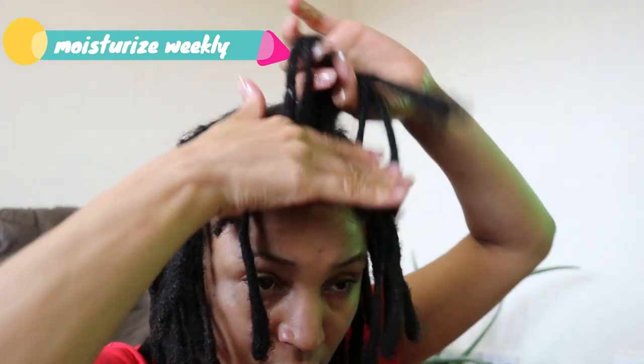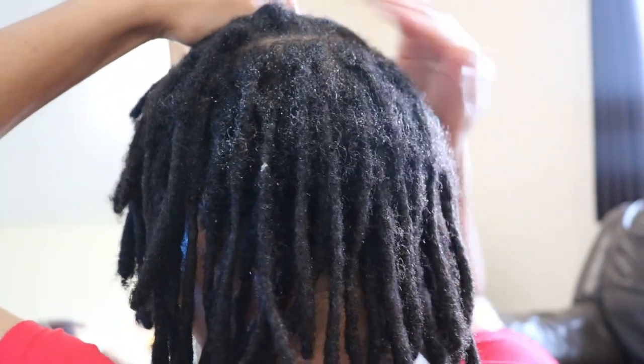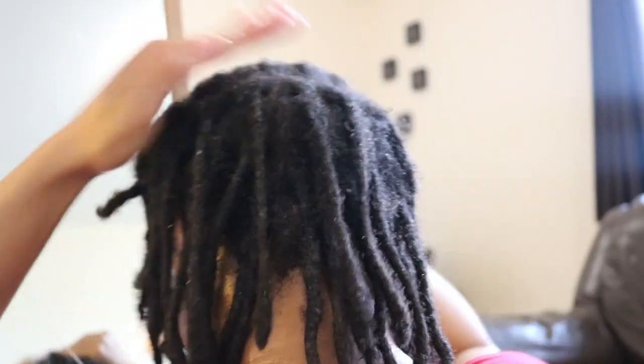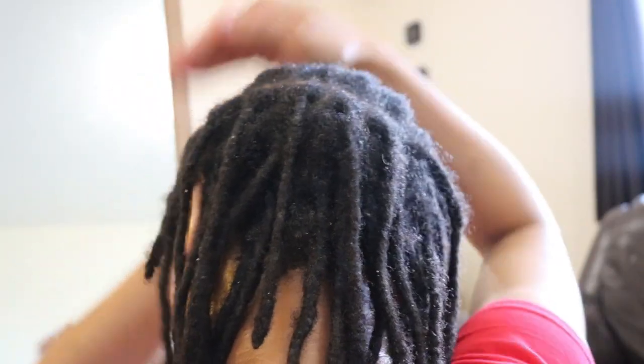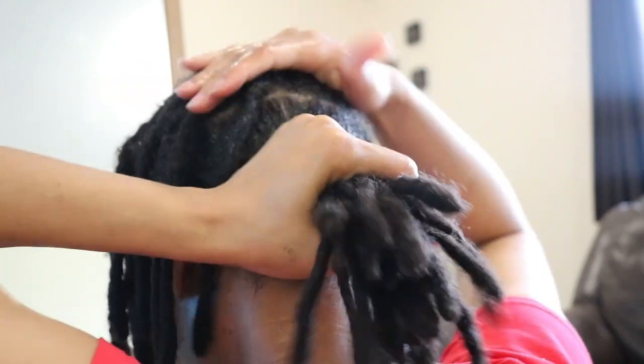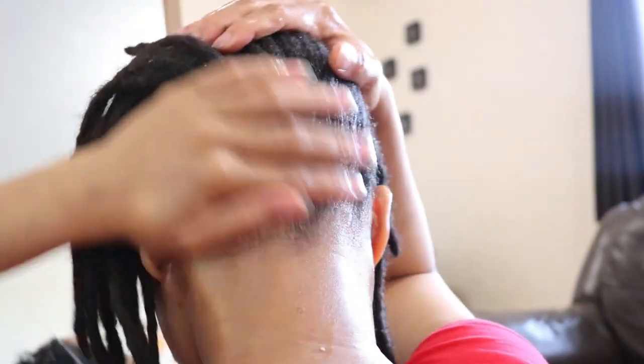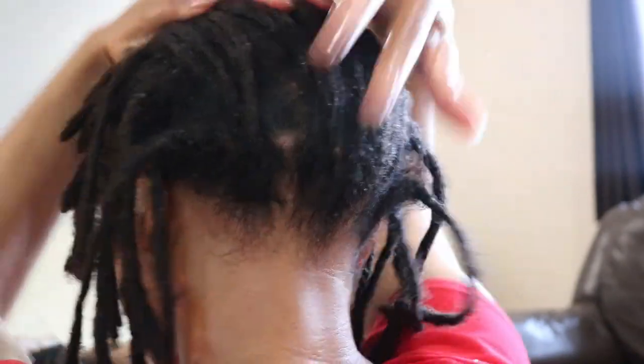I will be doing my moisturizing routine once every week in order to keep my hair and scalp supple and to avoid any of my new hair strands becoming brittle and dry and eventually breaking off. Go ahead and check out the above link to find out how I made this moisturizing hair butter.